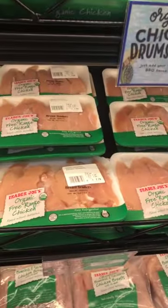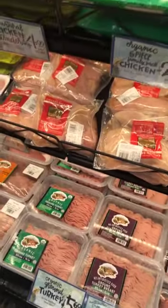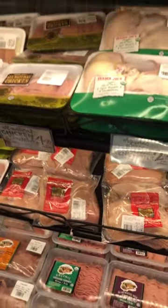Their chicken is over here, this is more organic. Under here is not, but they have really good chicken. It's probably not for somebody on a budget.